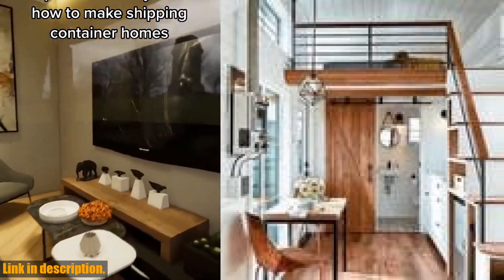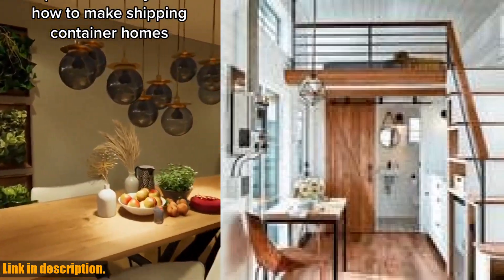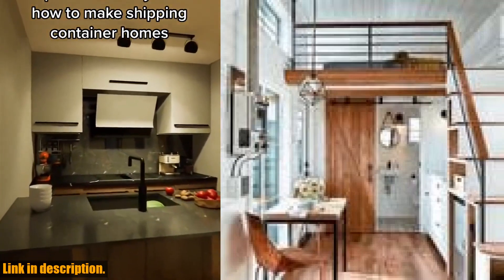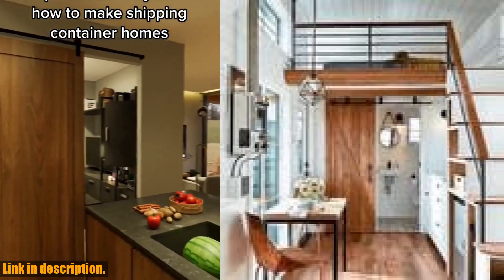Plus, it's road legal for towing in the UK and internationally, thanks to its robust axle chassis and durable light gauge steel frame. Crafted with an ultra-modern exterior clad in aluminum and wood, this tiny house is not only stylish but also incredibly functional.